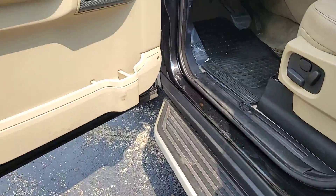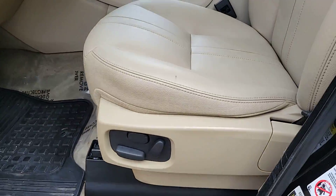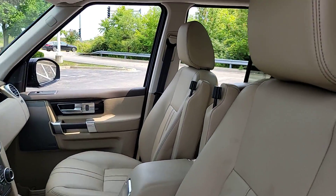Feel prepared for adventure when you navigate your world in this ruggedly capable LR4. Our team will give you an outstanding test drive experience. Stop in today.